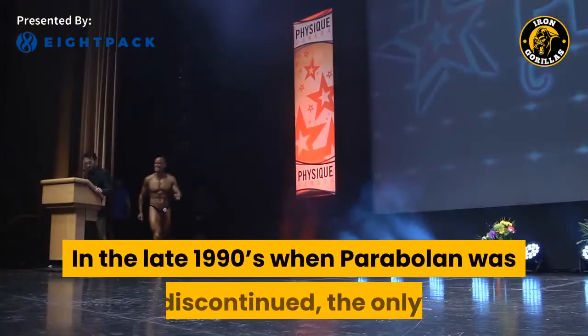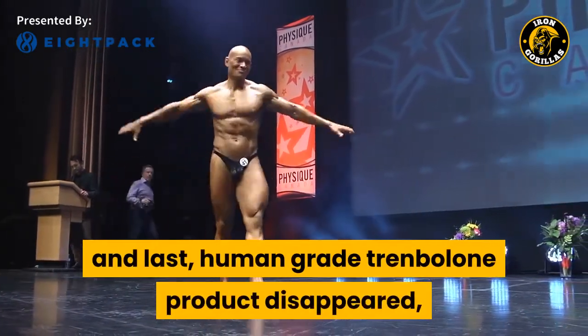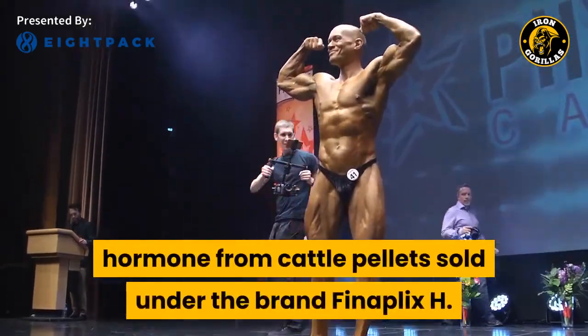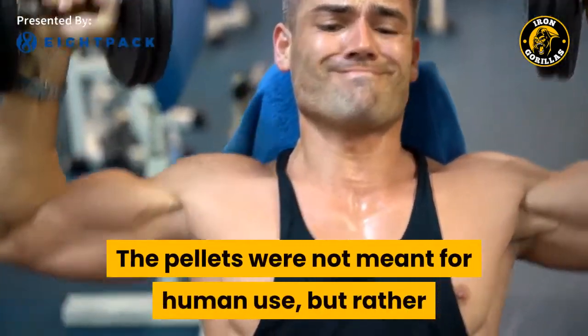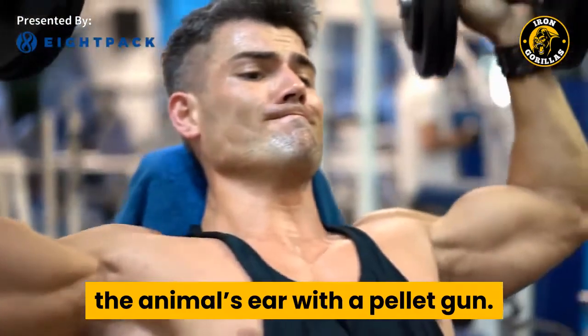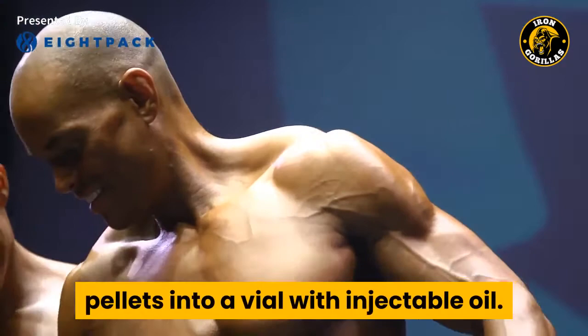In the late 1990s when Parabolon was discontinued, the only and last human-grade Trenbolone product disappeared, so bodybuilders started extracting the Trenbolone acetate hormone from cattle pellets sold under the brand Finaplex H. The pellets were not meant for human use, but rather as cattle implants to be punched behind the animal's ear with a pellet gun. Creative bodybuilders used solvents and filters to extract the hormone from the pellets into a vial with injectable oil.